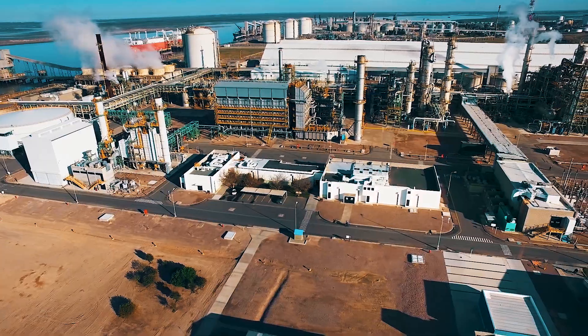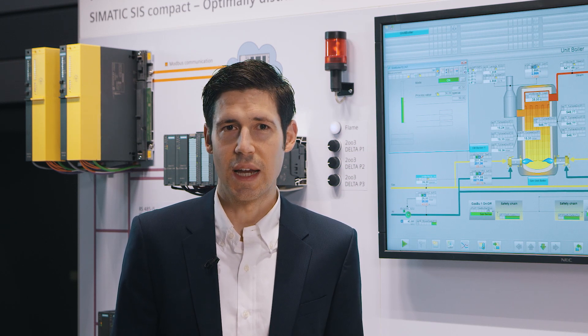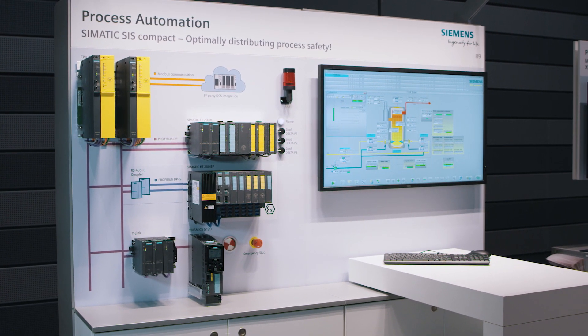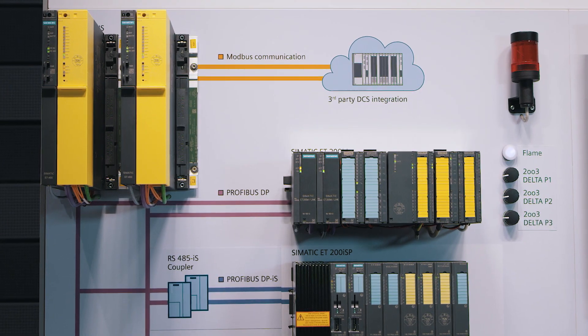Let me briefly sum up the highlights. Standalone safety instrumented system for use in critical areas in process industries. Connection to any process control system via Modbus TCP. Applications up to SIL-3 in small to medium-sized plant projects. Four pre-configured bundles for flexible adjustability to different process requirements. Easy to scale, can be used as a standalone solution. Supports safety-oriented distributed I/O: SIMATIC ET-200M and ET-200ISP up to Ex-Zone 1.